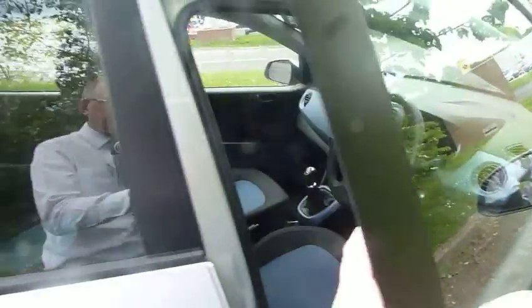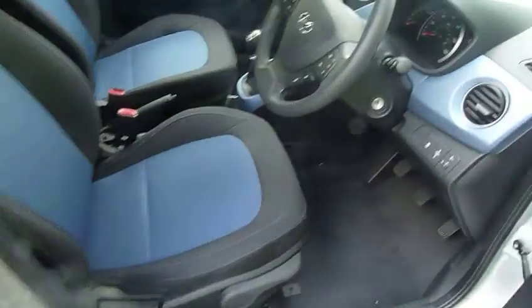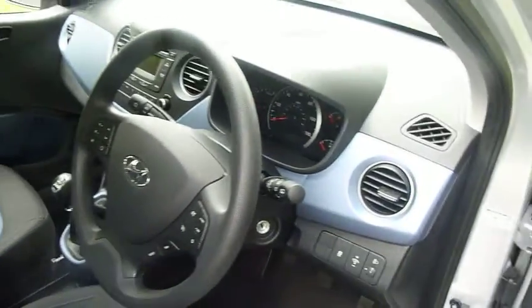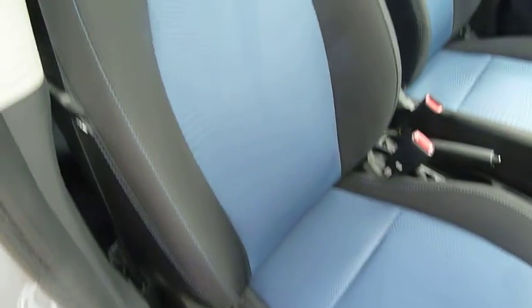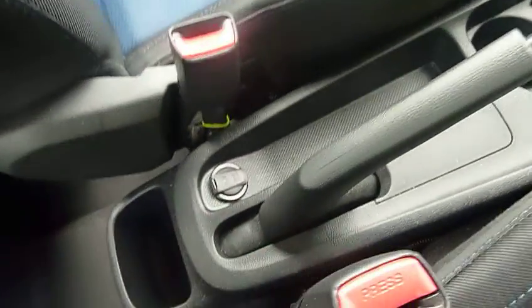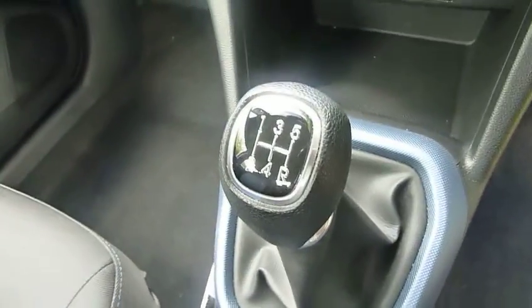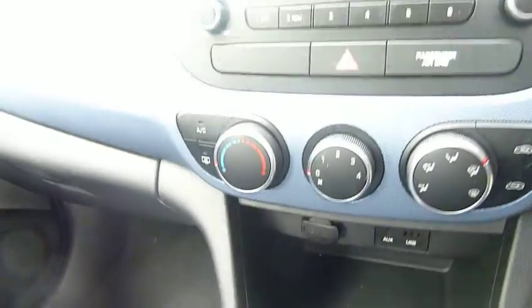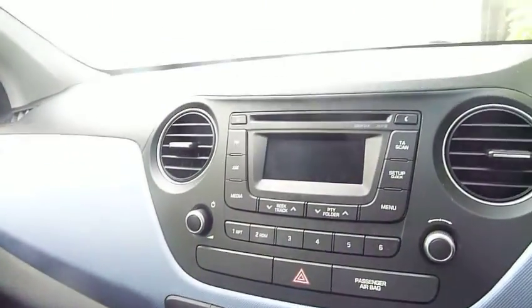Moving into the front, the two-tone theme is carried forward on the dashboard and on the seats, which are really nice and supportive. You've got height adjustment on the driver's seat, a power socket, five-speed manual gearbox, auxiliary input, USB, another power socket, air conditioning, and a CD radio.